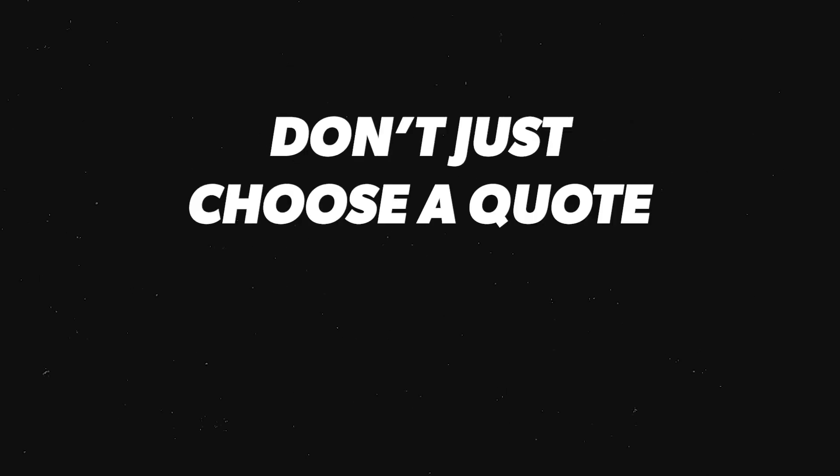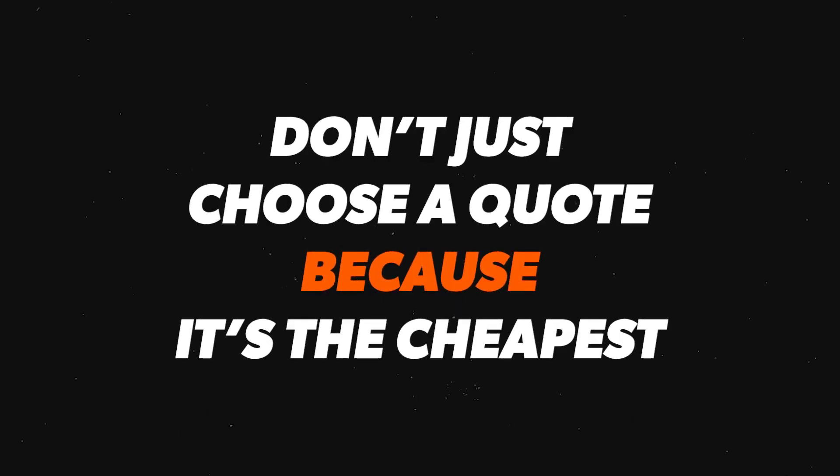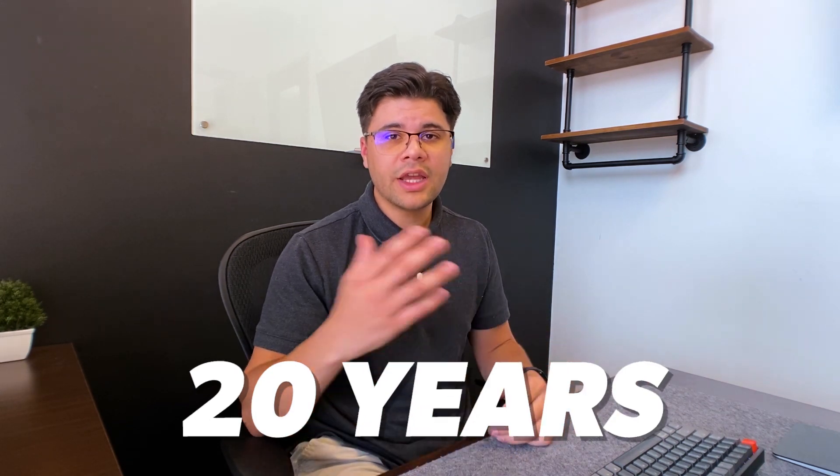Most importantly, don't just choose a quote because it's the cheapest. I've seen time and time again customers choosing quotes just because they're the cheapest, and two or three years down the road that company goes out of business. This isn't the case all the time, but if a company just wants to be the cheapest quote, it's usually because they have inferior gear or they're trying to undercut everybody without a long-term plan. Installation companies have to buy equipment, fund the installation process, handle permitting and inspection — and also provide service for the next 20 years. A lot of companies coming in as the cheapest option forget about that last part.